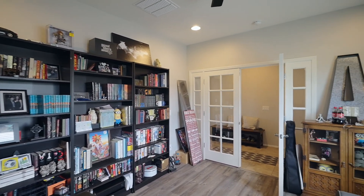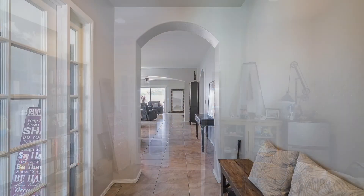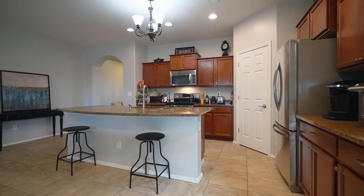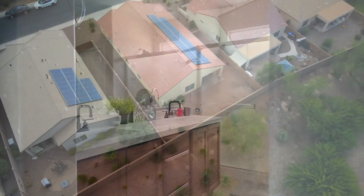Even though this home was only built in 2012, the clients have done some upgrades. It features new flooring, new appliances, new paint, renovated bathrooms, a new water heater, and they added a sink in the laundry room.